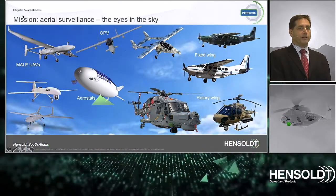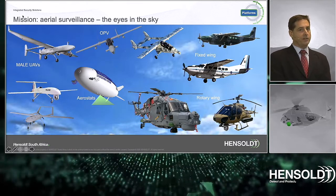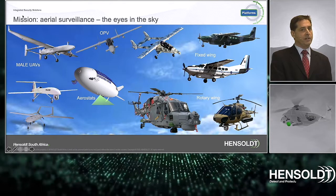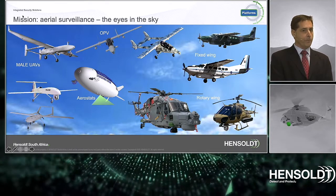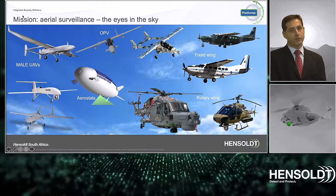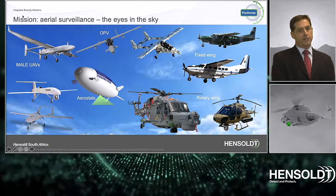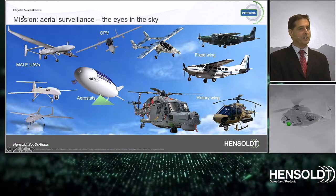Airborne platforms may range from medium to high altitude UAVs, optionally piloted vehicles, and more traditionally fixed and rotary wing platforms. The less common platform is the aerostat, which may provide 24/7 aerial coverage of certain hotspot areas. These platforms carry the eyes — being the electro-optical and radar sensors.